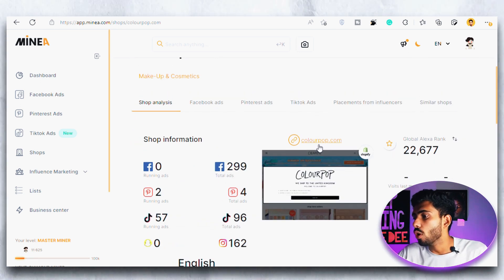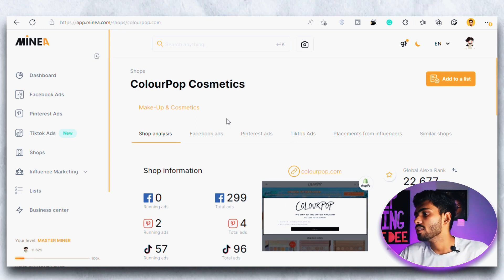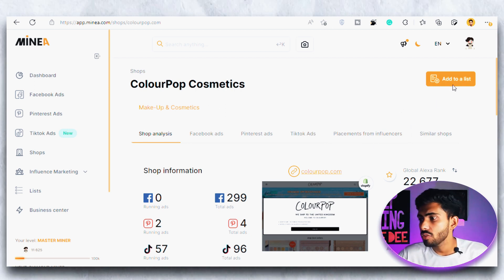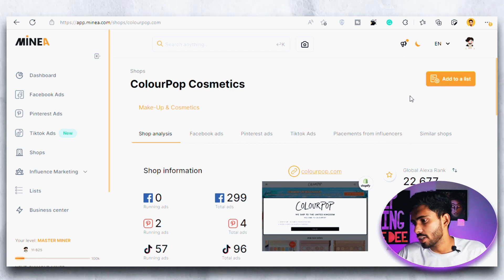We can even see all the ads that this particular shop is running — whether on Facebook, Pinterest, or TikTok ads — and even which influencers they are using to promote their products through influencer marketing. We can also see similar shops from the same category that are performing similarly. And if you want to save the shop, you can simply click 'Add to a List' and save it for later.